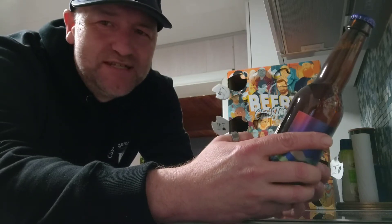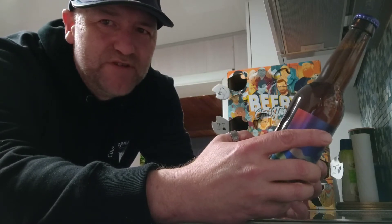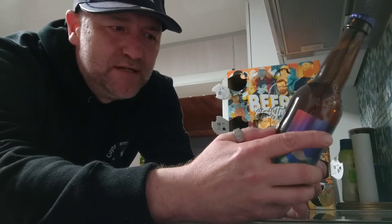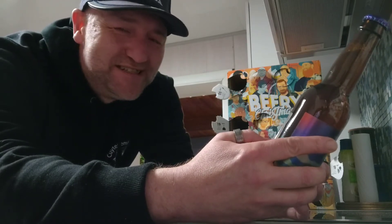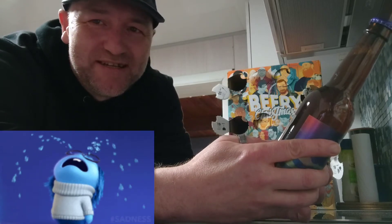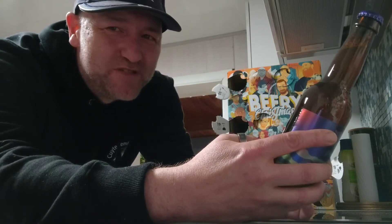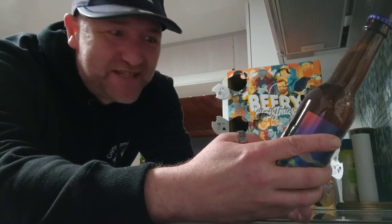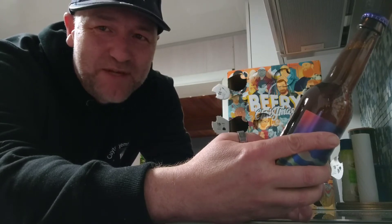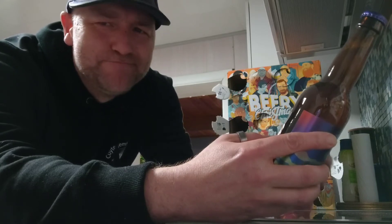These guys make awesome beers — I've had some awesome ones from them, some were a little less good, and there were even a few bad ones in between. Because they make loads of beers at a high range, sometimes they go bad during transport, or they'll sell it closely to the expiry date, and that's not a good thing when you're talking about IPAs.